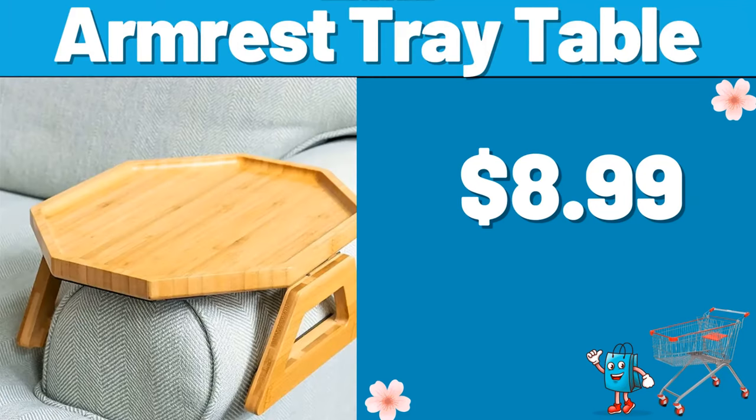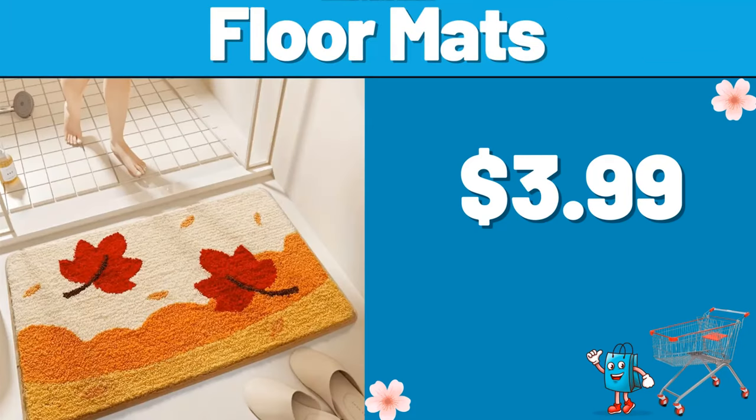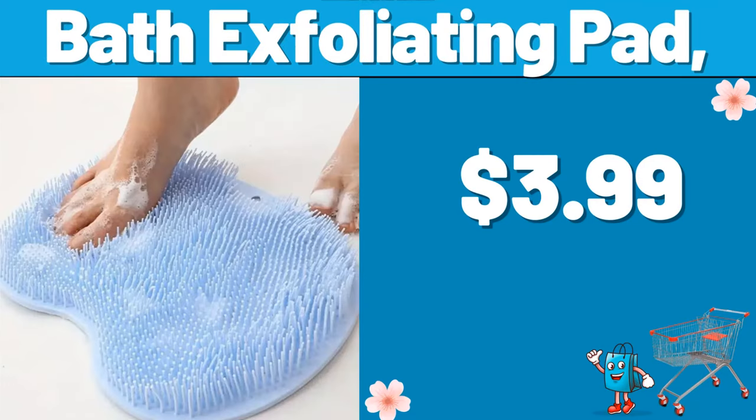Armrest tray table, $8.99. 3-piece multicolor plush duvet cover set, $18.99. Floor mats, $3.99. 2-piece chairs, $29.99. Bath exfoliating pad, $3.99.